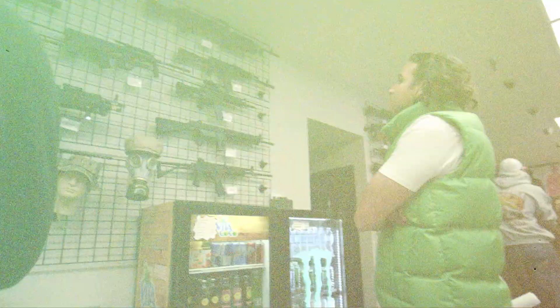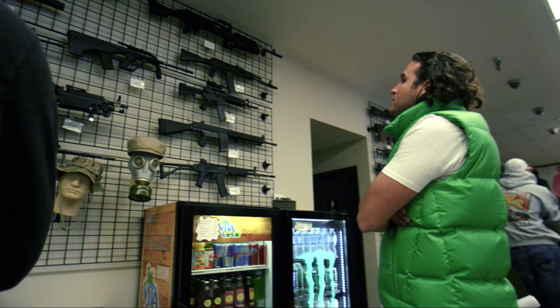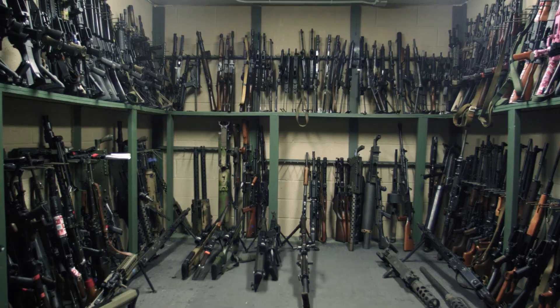When Battlefield Vegas started out they had a little over 100 guns for rent; now they're up to about 350. The range has also added a tank and a half-track since Larry's last visit.